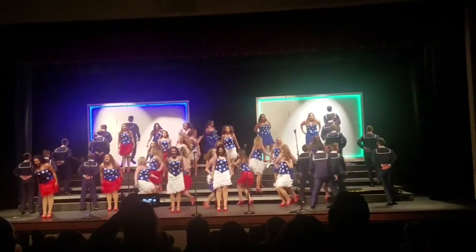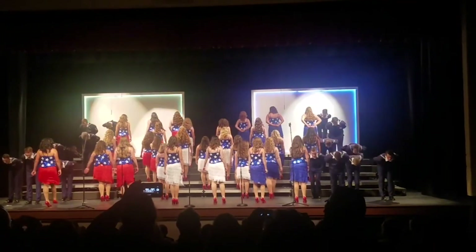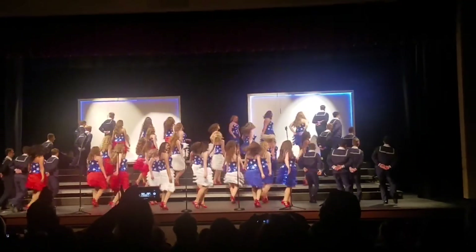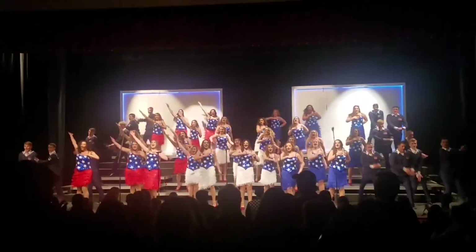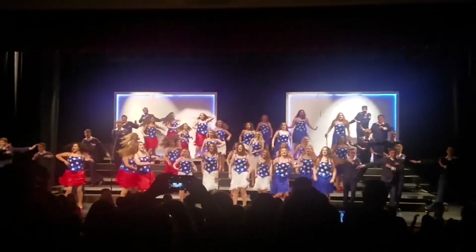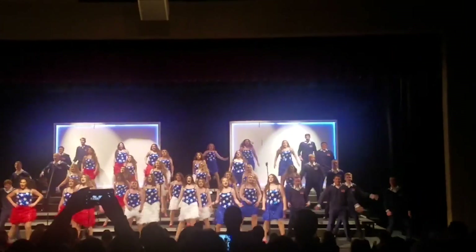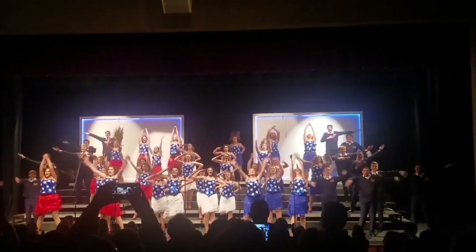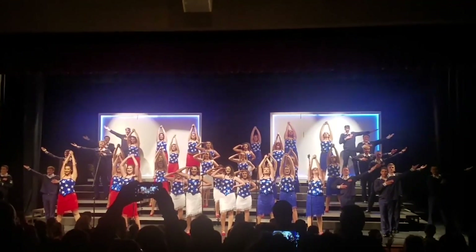Smith-Cotton High School is known for its competitive show choirs. Our show choirs include Broadway Velocity, Cabaret, and New Score Singers. Broadway Velocity is the mixed prep or junior varsity show choir for male and female students in grades 9 through 12. Cabaret is the all-women's show choir for female students in grades 10 through 12. New Score Singers is the advanced varsity mixed show choir for advanced singers and performers in grades 10 through 12. We hope you will consider your options and join the Vocal Music Department for the 2018-19 school year.